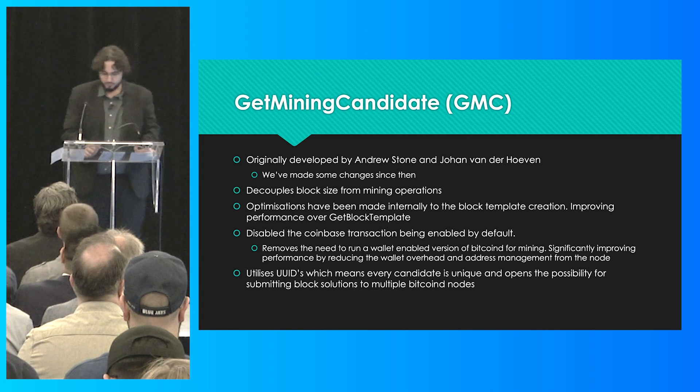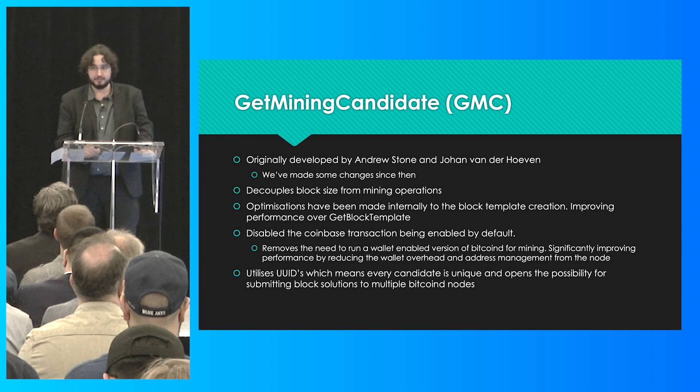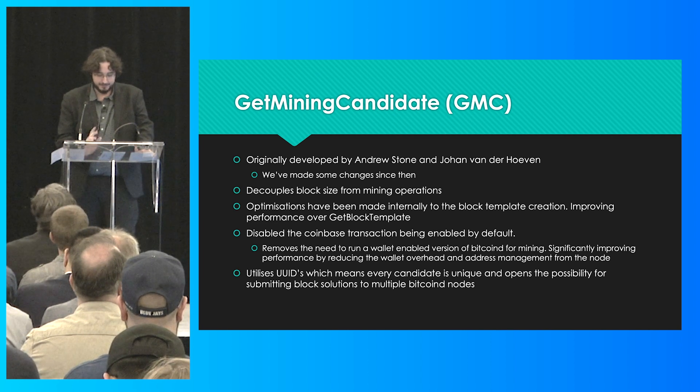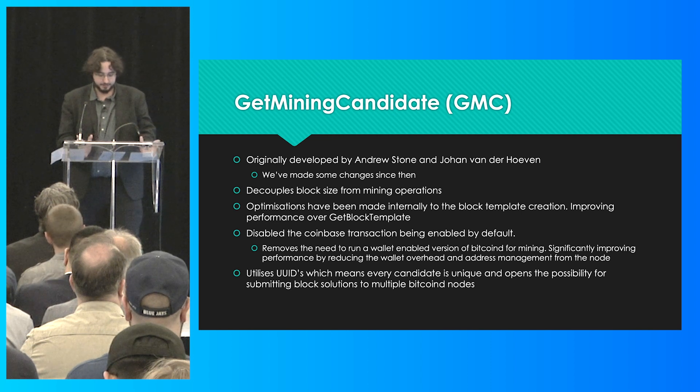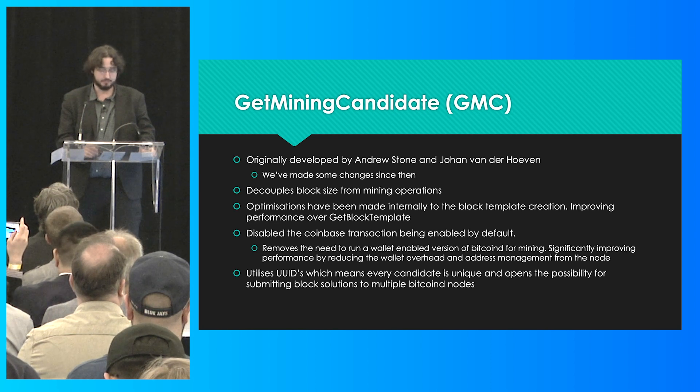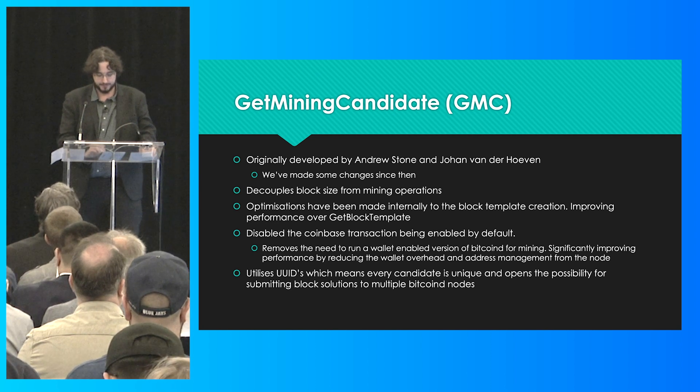The new mining API was one of the first integrations we planned for Bitcoin SV. It was originally designed by Andrew Stone and Johan Verdan Hoven. Initially we tested it as a direct port from Bitcoin Unlimited, but then we thought we could improve and expand upon it, and we also reached out to miners for feedback on what they'd like to see in a mining API. Thanks to this, we've now completely decoupled block size from mining, and it really removed that bottleneck. Now we're ready to start scaling.